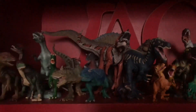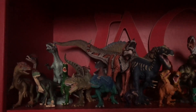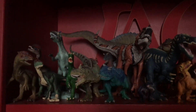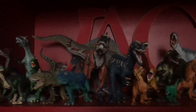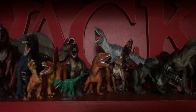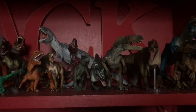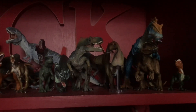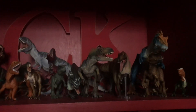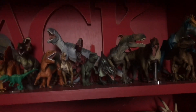Next up we've got the theropods that are less closely related to birds — everything from Dilophosaurus to the allosauroids. We've got Dilophosaurus, Cryolophosaurus, Ceratosaurus, Carnotaurus, Majungasaurus, Baryonyx, Spinosaurus, Carcharodontosaurus, Sinraptor, Giganotosaurus, Acrocanthosaurus, Allosaurus, and Megaraptor back there. Megaraptor could honestly go in three different spots on the shelf.